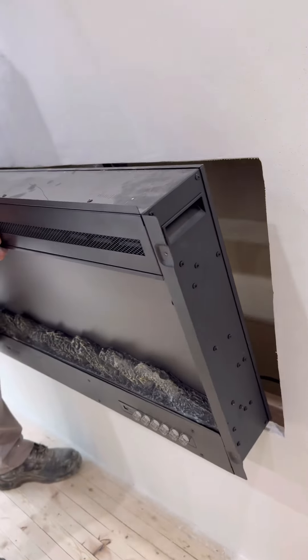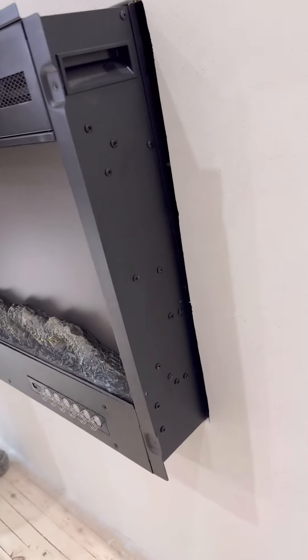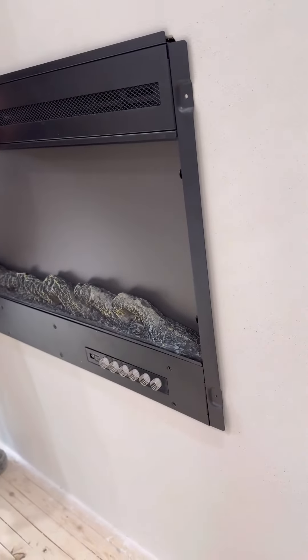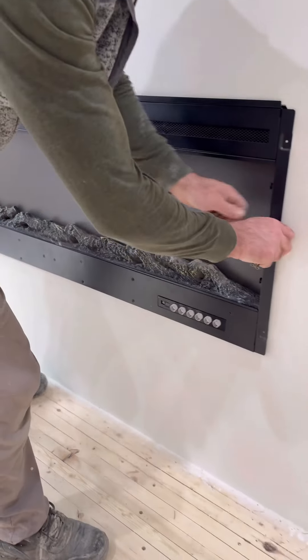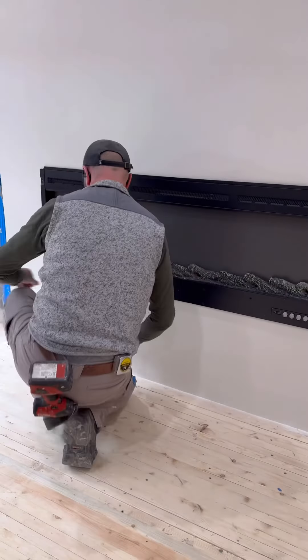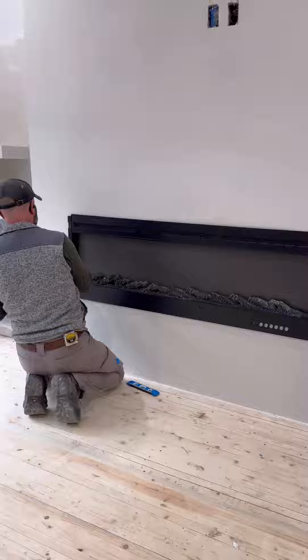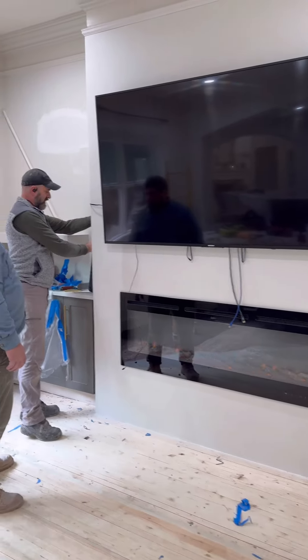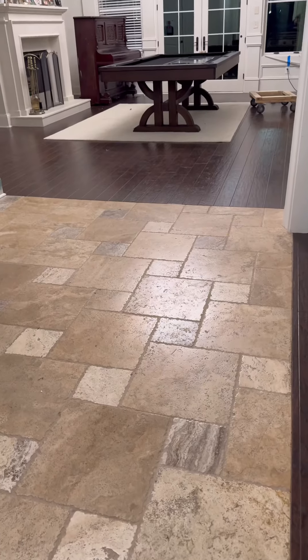I got this fireplace from Amazon — I will link it in the description. I hope it's still available. We got it about five years ago and it's still like perfect. We're putting the TV back on and I'm so excited, this looks so good!